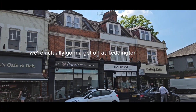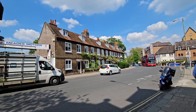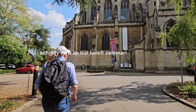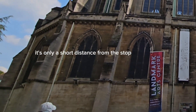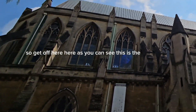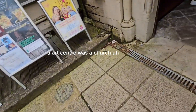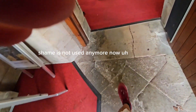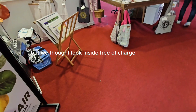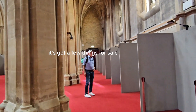We're heading towards Teddington — we're actually going to get off at Teddington. It's a very pretty town. Here's the high street of Teddington. There's our lunch — Calamari! It's only a short distance from the Superloop bus stop. As you can see, this is the art centre — it was a church, quite a large church. Shame it's not used anymore. We thought we'd have a look inside — free of charge, anyone can just go in and have a look; it's got a few things for sale.